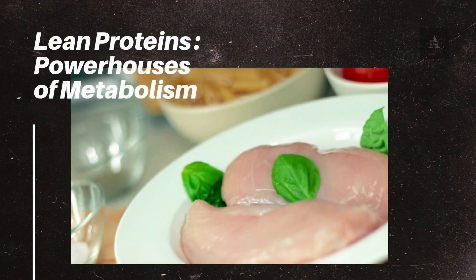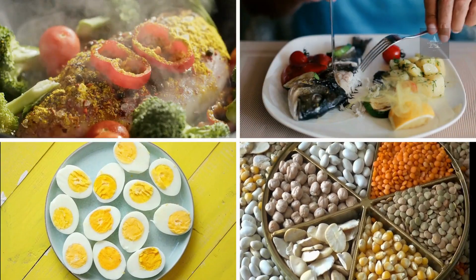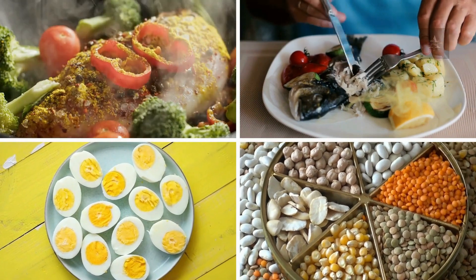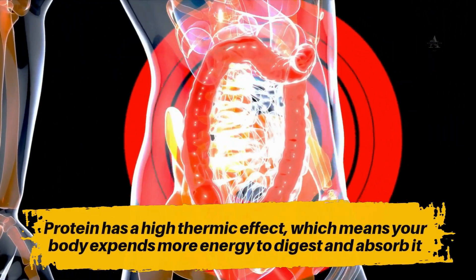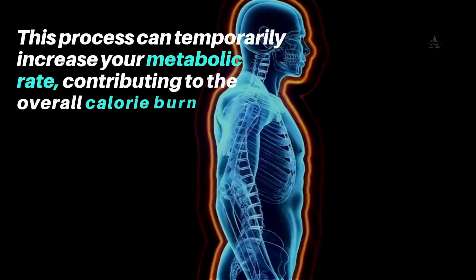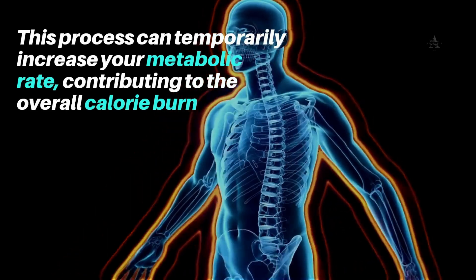Number 1: Lean Proteins – Powerhouses of Metabolism. Lean protein sources, such as chicken, fish, eggs, and legumes, are foundational for revving up your metabolism. Protein has a high thermic effect, which means your body expends more energy to digest and absorb it. This process can temporarily increase your metabolic rate, contributing to the overall calorie burn.